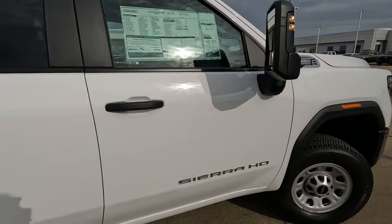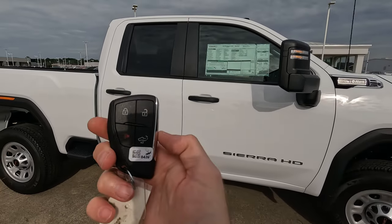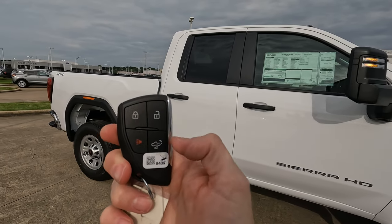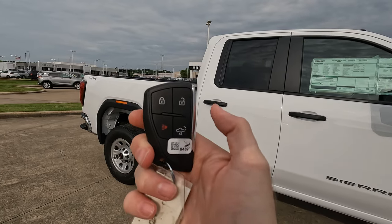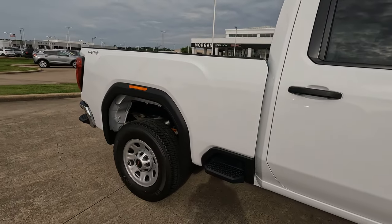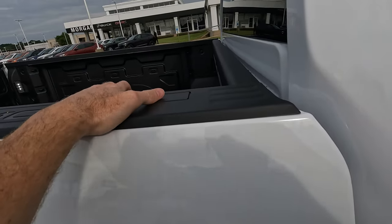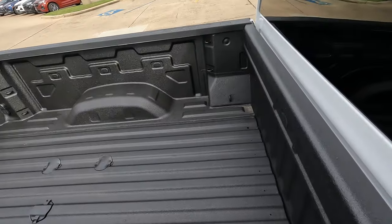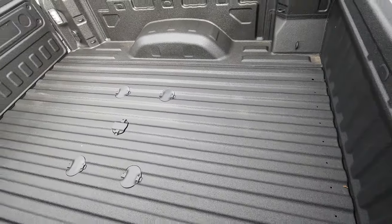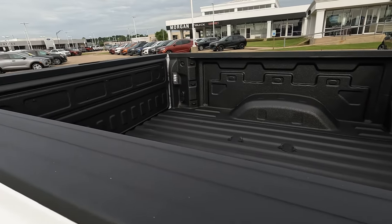Let's take a quick look at the remote. Even though this isn't the highest trim by any means, you still have some nice features and functionality. There is no remote start here, but you do have lock, unlock, the panic button, and the power tailgate. You also have the step here on the side of the bed. That makes things very easy if you need to get into the front area of the bed — you don't have to worry about coming in through the tailgate area.